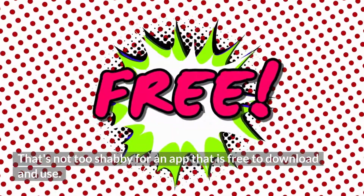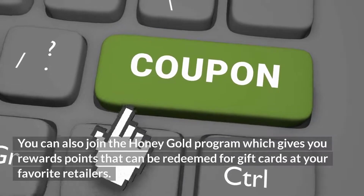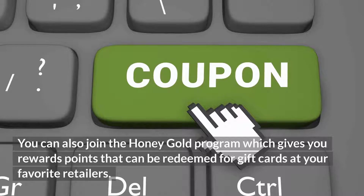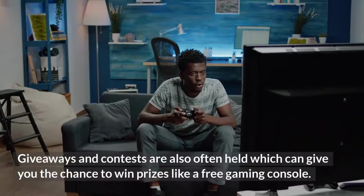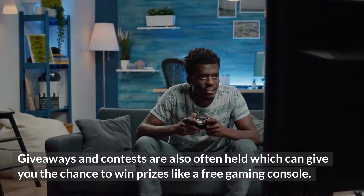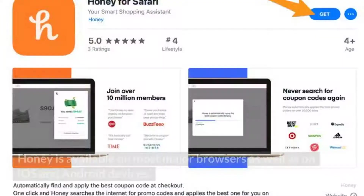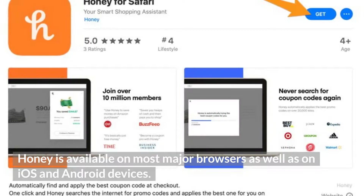That's not too shabby for an app that is free to download and use. You can also join the Honey Gold program, which gives you rewards points that can be redeemed for gift cards at your favorite retailers. Giveaways and contests are also often held, which can give you the chance to win prizes like a free gaming console. Honey is available in most major browsers as well as on iOS and Android devices.